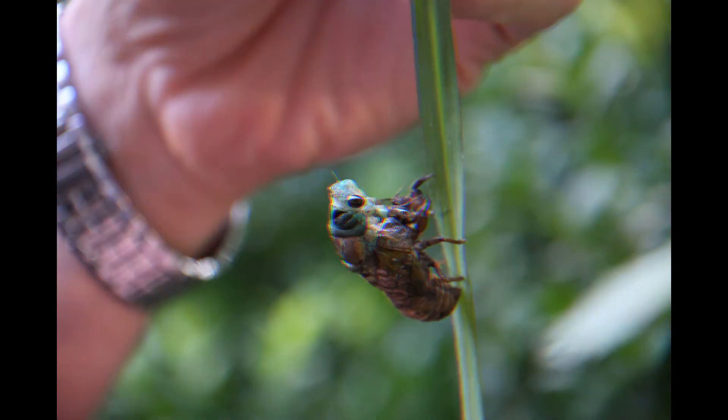Los investigadores dicen: solemos pensar que los engranajes son algo que vemos en la maquinaria diseñada por el hombre, pero hemos encontrado que eso es solo porque no buscábamos lo suficiente. Así llegamos al final de este video.